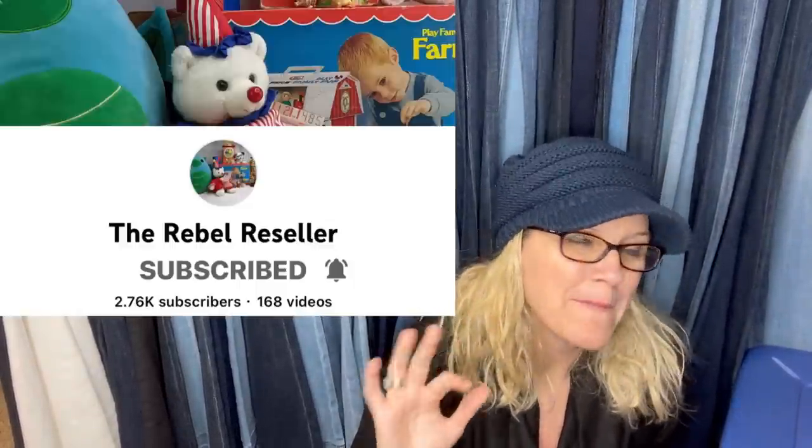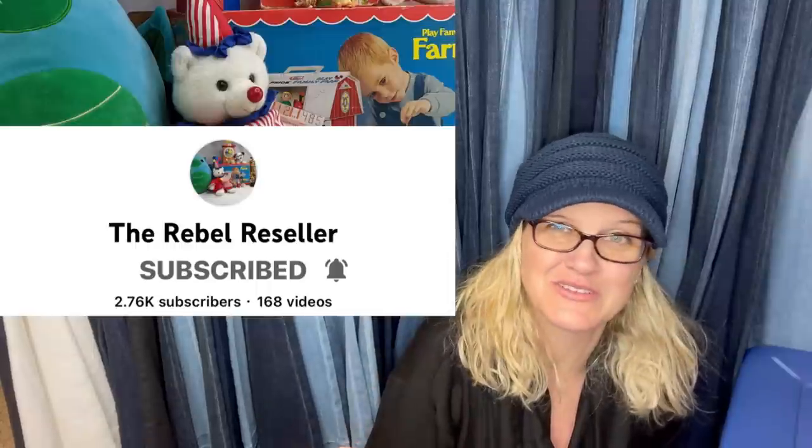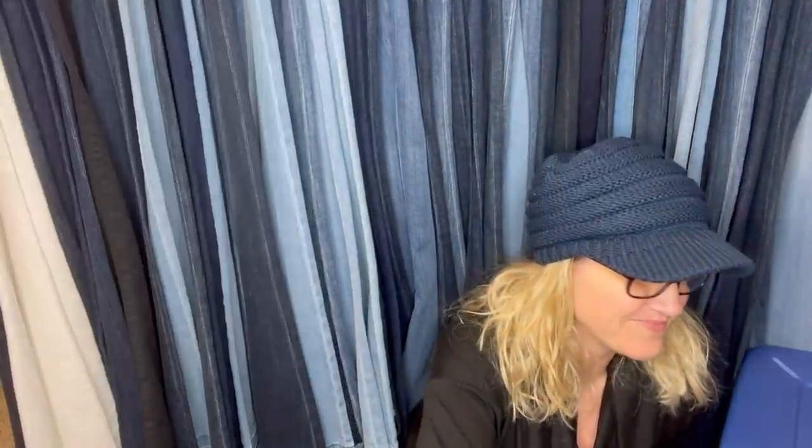This one comes from the Rebel Reseller — amazing YouTube channel. She sells tons of plush but also other stuff, and this one is going to shock you. She bought some dishes at a yard sale wrapped in these bags, and just because she's a reseller she looked them up to see if they had any resale value — and yep, they do. She sold them for $10. Walmart blue plastic shopping bags, 2001 rollback smiley face, lot of six — 10 bucks plus shipping. Somebody wrote: genius.